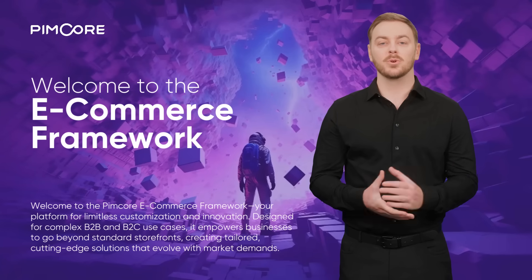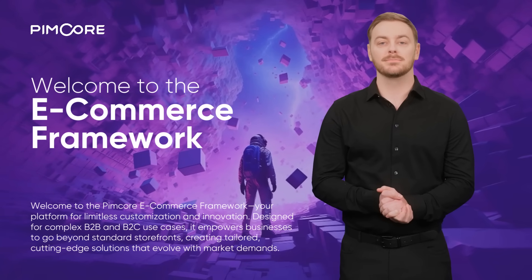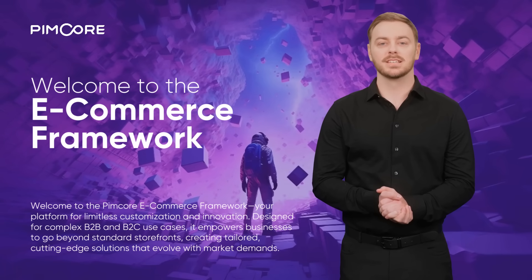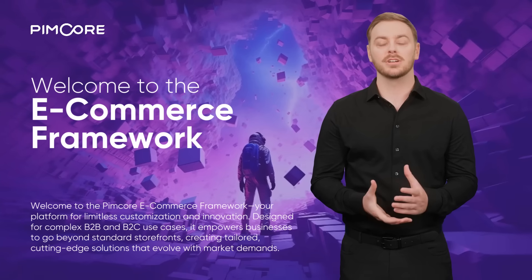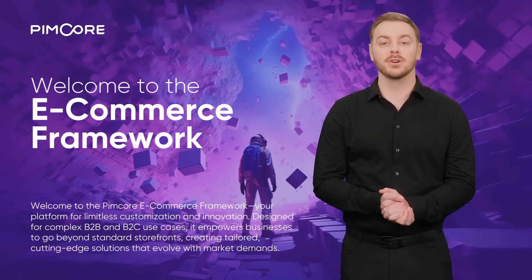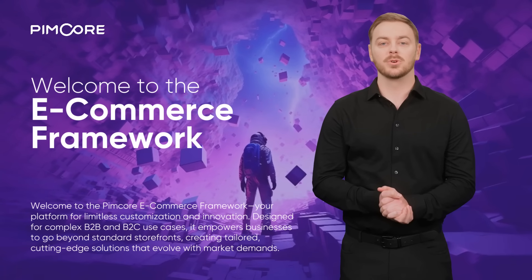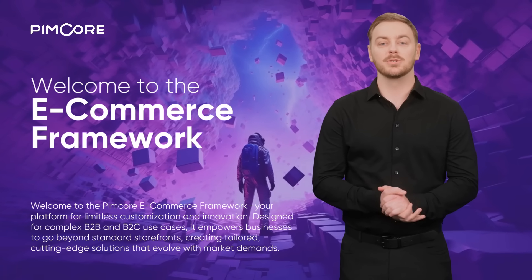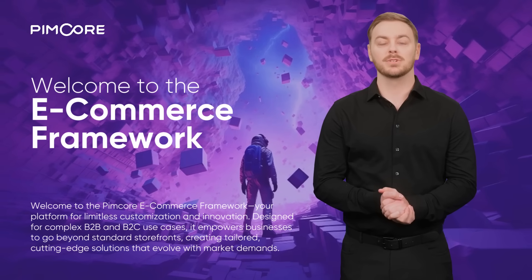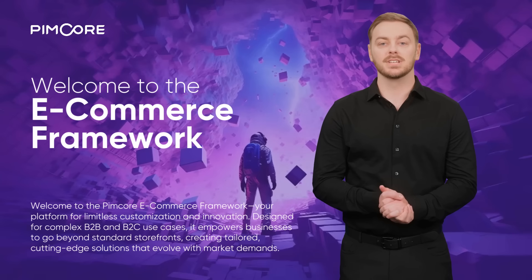Thanks for exploring a few incredible capabilities of PIMCOR's eCommerce Framework. PIMCOR offers a unique, fully customizable infrastructure to support even the most demanding eCommerce strategies. Unlike standard solutions, it provides modular building blocks to create a 100% bespoke platform. Whether you're innovating with a composable approach or seamlessly integrating with third-party storefronts, PIMCOR ensures your eCommerce applications align perfectly with your business needs.